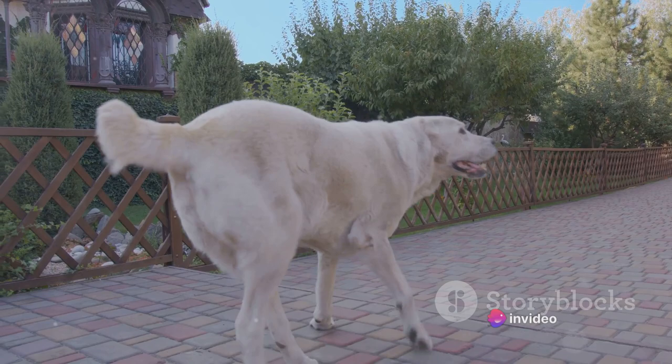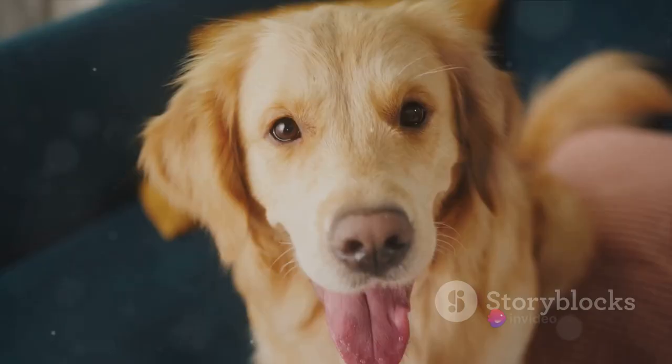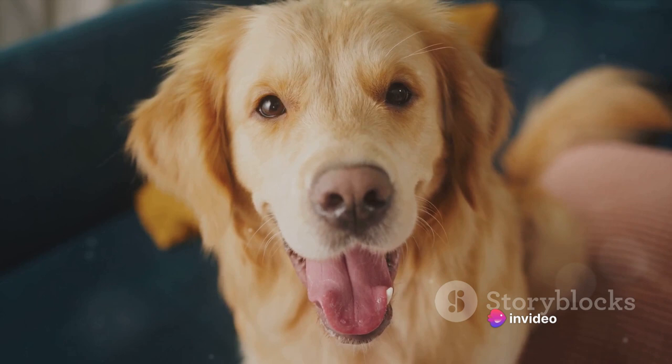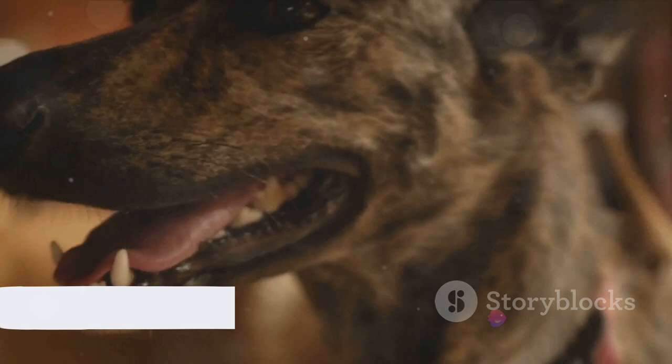From dogs with six toes to those with dreadlock-like coats, we'll be counting down from the least to the most unusual. Each breed has a story, a history, and a set of characteristics that make them stand out in the canine world. This isn't your average cute dogs video — this is about celebrating the diversity and uniqueness found in our furry friends. Are you as intrigued as we are? Then let's dive right in.